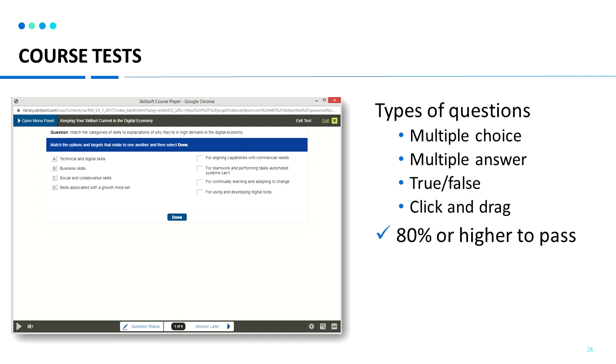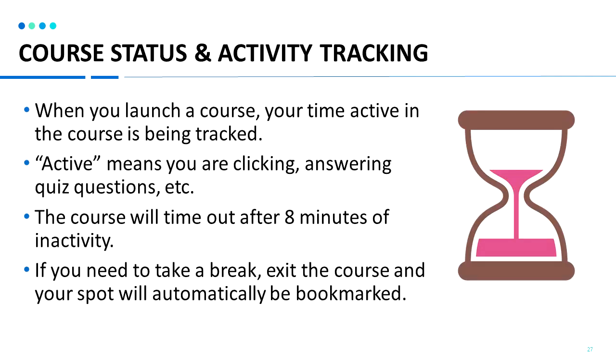To answer a question, you can click on the different options or click and drag your answers. Once you've completed the course test, you'll need to have passed it with an 80% or higher to receive your certificate of completion. You can retake the quizzes and tests as many times as you need until you pass. You can always go back into the course to review any segments. For programs where you may need to report training hours, please note that when you launch the course, the time will start counting — you need to be active within the course for the time to be tracked. The courses will time you out after eight minutes of inactivity, so keep clicking through slides or answering quiz questions.